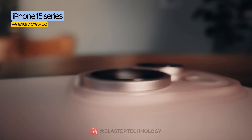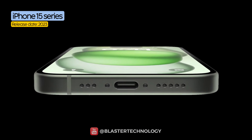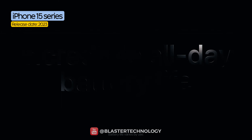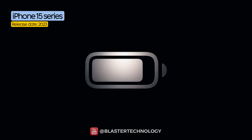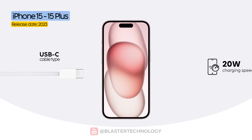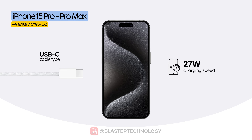A major change came in 2023 when all iPhone 15 models switched to USB-C ports. While it seemed like Apple was finally aligning with the rest of the industry, the company maintained strict control over charging speeds. The standard models remain limited to 20 watts, while the Pro versions can reach around 27 watts under ideal conditions.